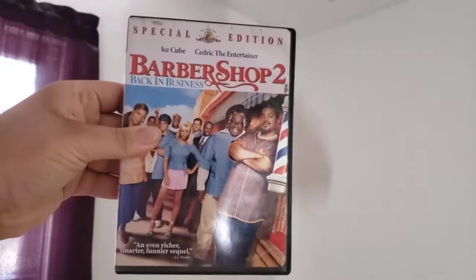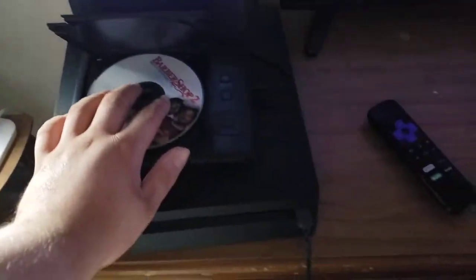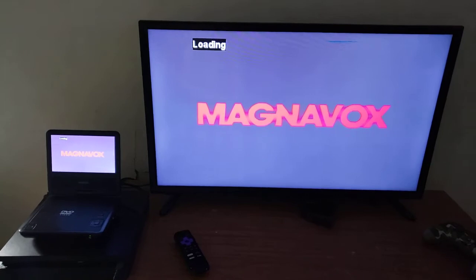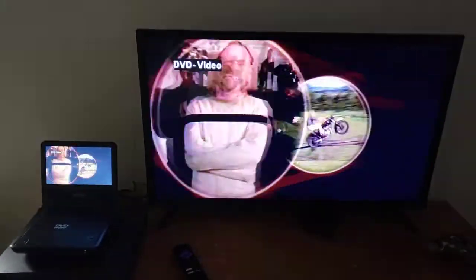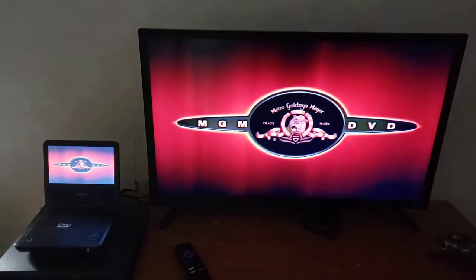Last but not least, it's Barbershop 2: Back in Business, which has the MGM DVD logo on it, and it's rated PG-13. I'm going to show you the MGM DVD logo by recording on my 32-inch LED TV from my portable DVD player. Okay, that was the MGM DVD logo recorded on my 32-inch LED TV from my portable DVD player.